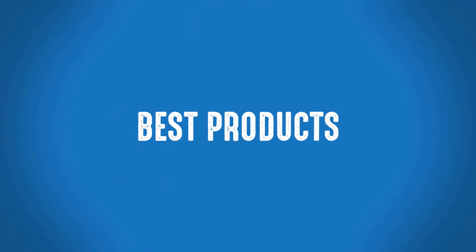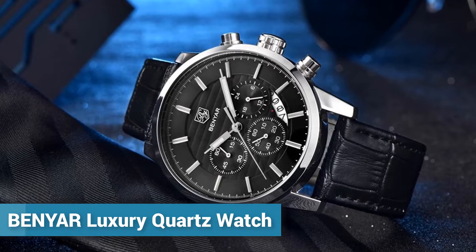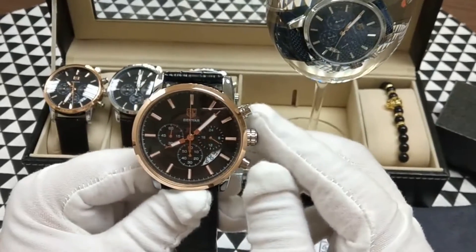Welcome to Best Products. Stylish Watch for Men. Ben-Your Luxury Quartz Watch. It's a stylish watch for men.